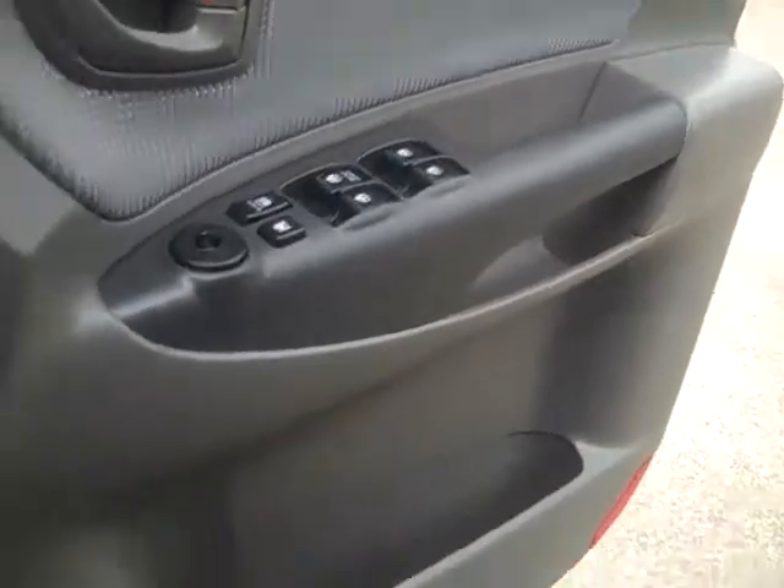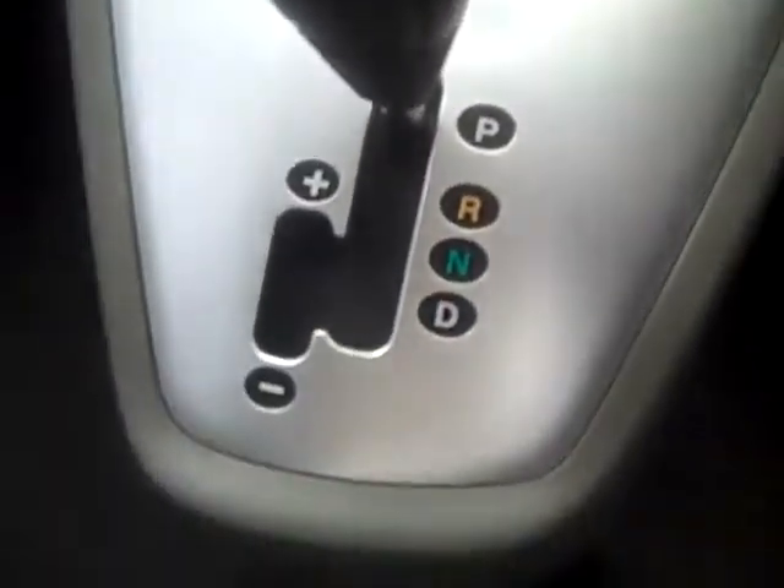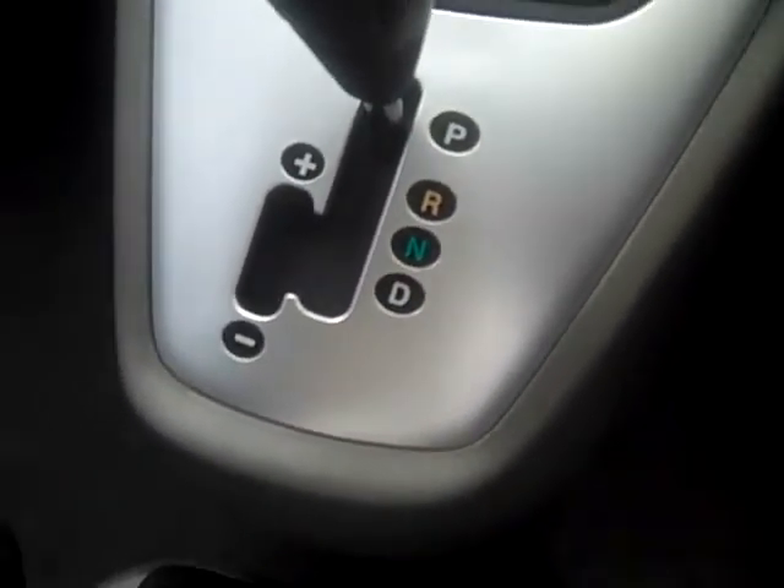The vehicle has been fitted with dual-front SRS airbags. It also comes standard with a CD player, air conditioning, and is powered by an automatic Tiptronic transmission gearbox. It also comes standard with cruise control.